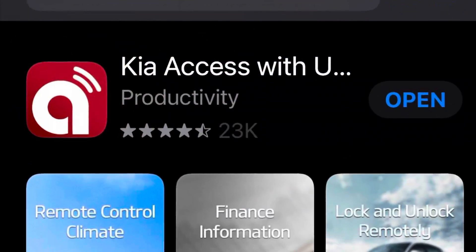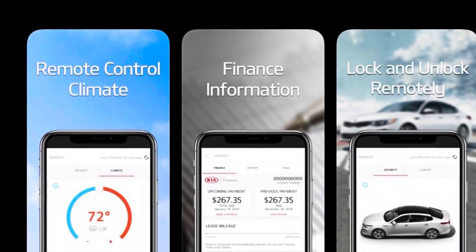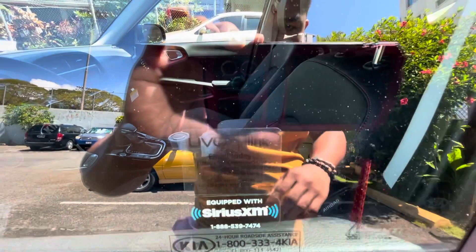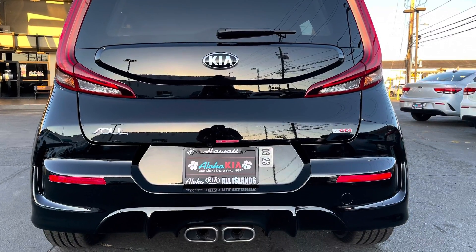UVO Link by Kia — just make sure to call them before you activate it. Thank you for watching, guys. Aloha!